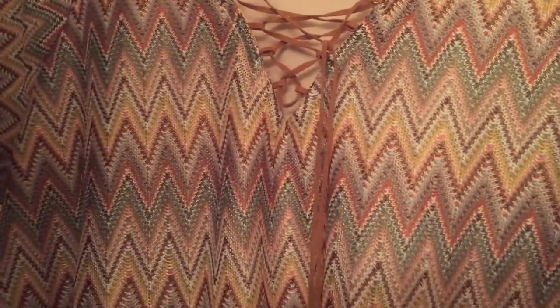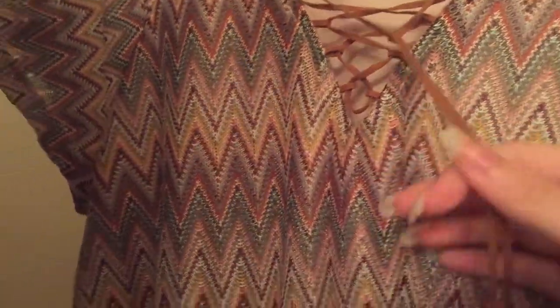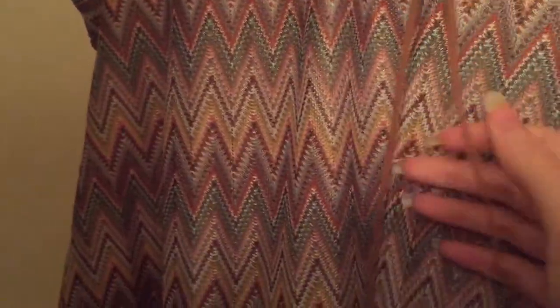Then I have this Absolutely Famous chevron knitted type shirt with little ties — they're not real leather but they look like leather. I think this is really cute. I love the neutral tones. I feel like it's really good quality. I don't recognize the brand though, so we'll see what to sell this for. It's a large.